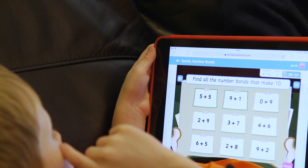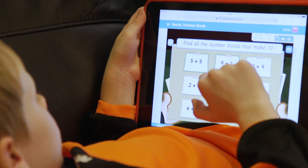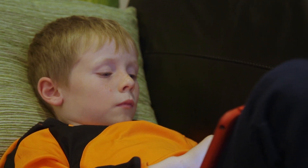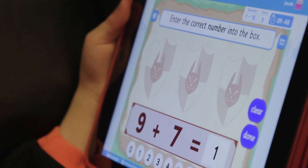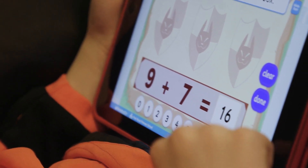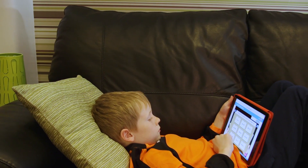Children love Education City and are keen to do their homework. They know that if they complete an activity it ticks it off for them, so they can work through individual activities and feel like they have a clear end point. Parents like it too, because they know that if the children are on Education City it's something the teachers have set, or at least it's relevant and will be helping them with their learning.